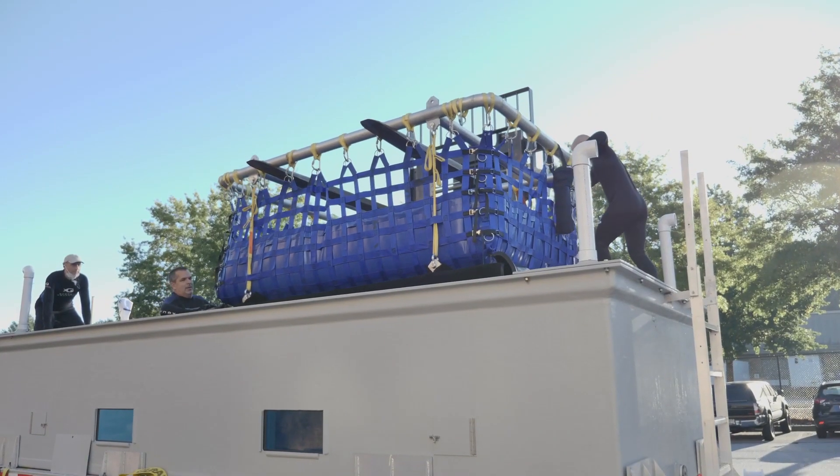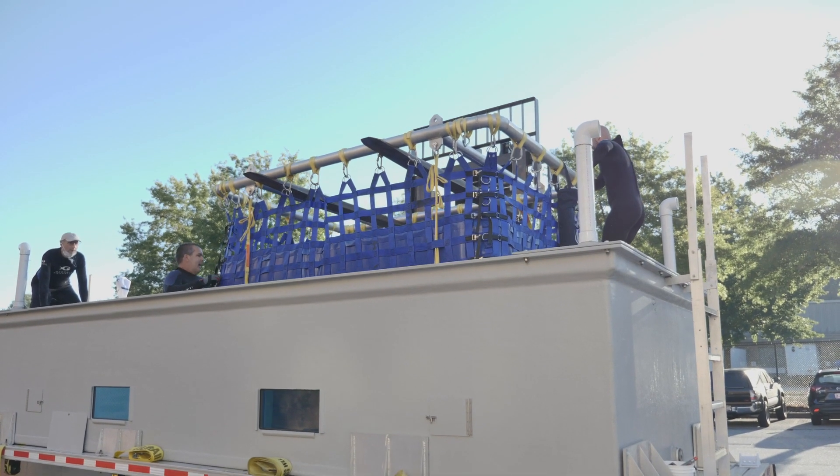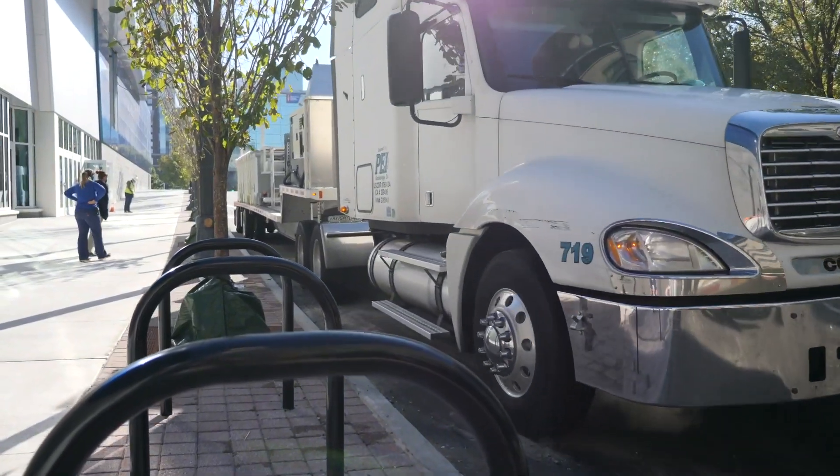One of the really fun things that we get to do is focus on how to get these incredible sharks here to Atlanta. One of the ways that we do this and make it work really well is we have transports of different sizes. They're basically like aquariums on wheels. They have filtration, we have the ability to monitor them, we have cameras in them so we can see what's going on. Those are the tools that we use.